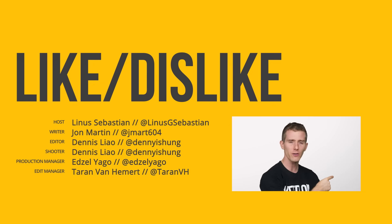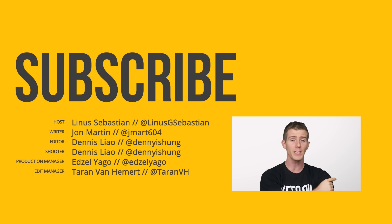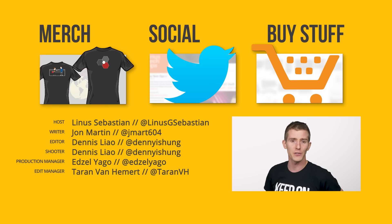Thanks for watching guys. Like, dislike, check out our other channels, leave a comment with a suggestion for a future video, and don't forget to subscribe so you don't miss any of our future content.